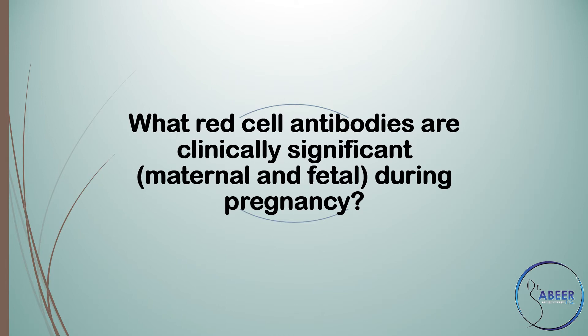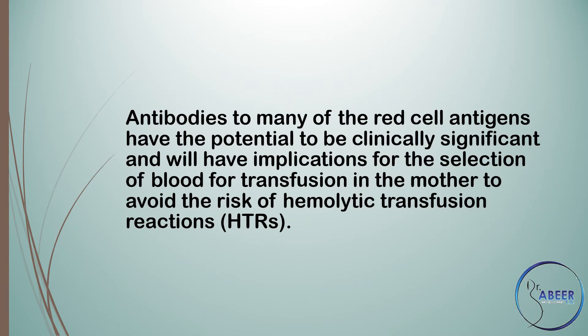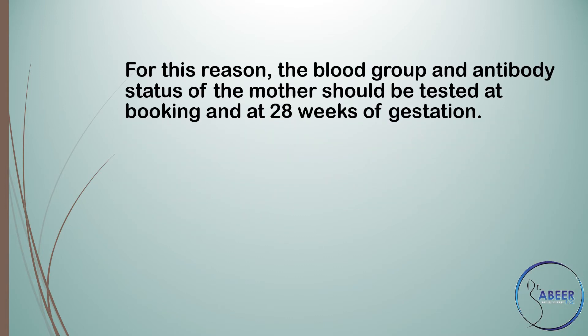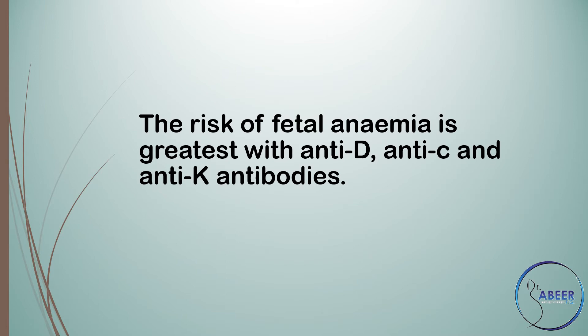What red cell antibodies are clinically significant during pregnancy? All women should have their blood group and antibody status determined at booking and at 28 weeks of gestation. Antibodies to many red cell antigens have the potential to be clinically significant, with implications for the selection of blood for transfusion in the mother to avoid hemolytic transfusion reactions. The presence of maternal red cell antibodies can also hinder the timely provision of blood due to difficulty obtaining antigen-negative blood or cross-matching issues. The risk of fetal anemia is greatest with anti-D, anti-C, and anti-K antibodies.